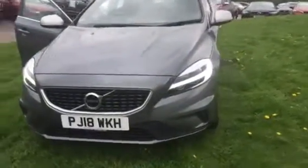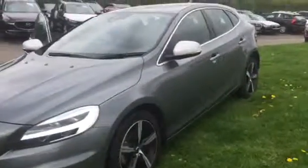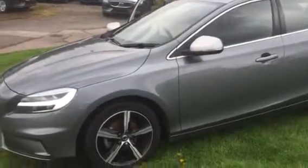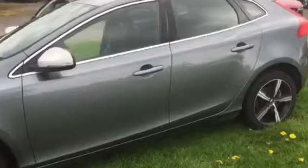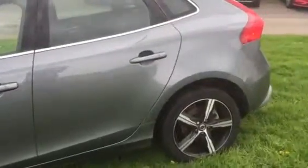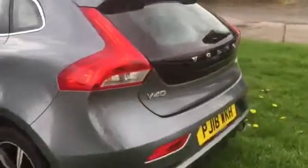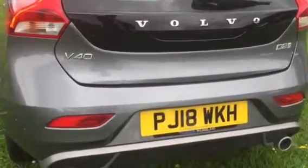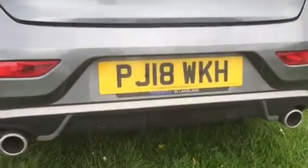This is the V40. This is a D2 diesel. It's 120bhp and it's the R-Design NAV Plus. The car is Osmium Grey. It has rear parking sensors and R-Design sports exhaust.